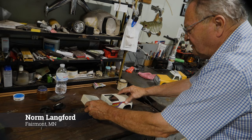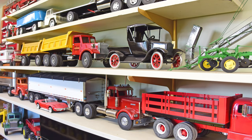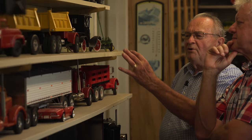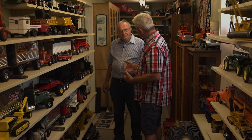Norm shares some of his favorites, including Smith Miller trucks with chrome grills that he repaints. They come apart easily with screws. They're made of cast aluminum — solid and heavy, close to 10 pounds. Norm explains he prefers finding old, rusty, used toys and bringing them back to life. He notes these are the cheapest ones — you take something nobody else wants. But the results are amazing, including not just trucks but tractors as well.